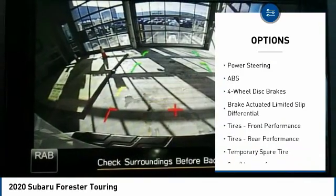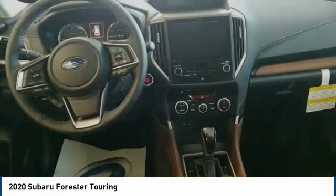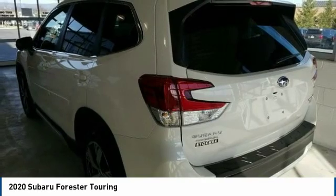Power lift gate, brake assist, traction control, stability control. Take this vehicle for a spin and see why so many shoppers are now proud owners.